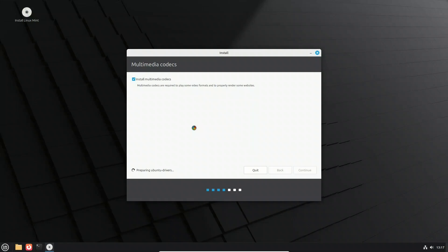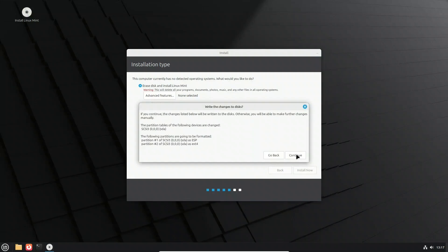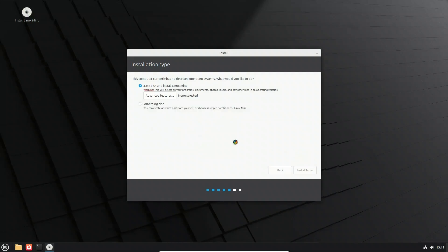Now we are on the partitioning page, where you decide how Mint will be installed on your disk. If you want to erase the whole drive, choose 'Erase disk.' If you prefer more control, pick manual partitioning, where you can set root, home, and swap partitions yourself. Mint also supports encryption and LVM if you need them.